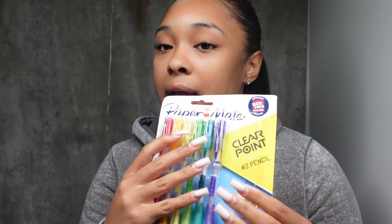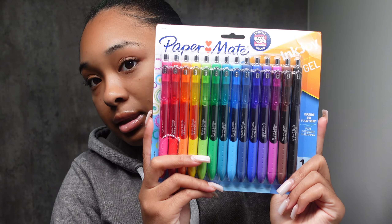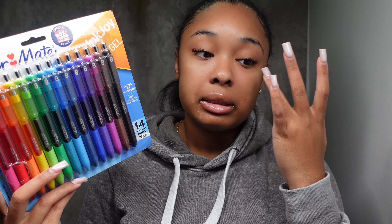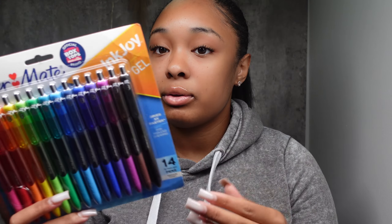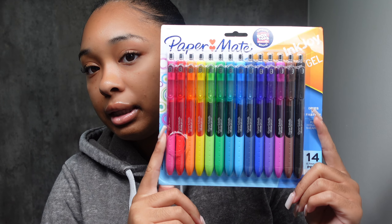Next I have these Paper Mate mechanical pencils. Honestly I do not like pencils at all, but I'm going to be taking math. I also got Paper Mate colored pens. For jotting down notes I really love using colored pens. If I had to stick to one color it would be blue, but for the most part I really like colored pens.